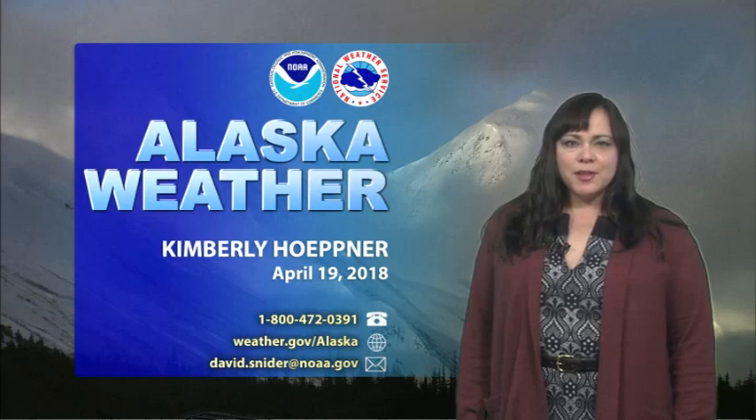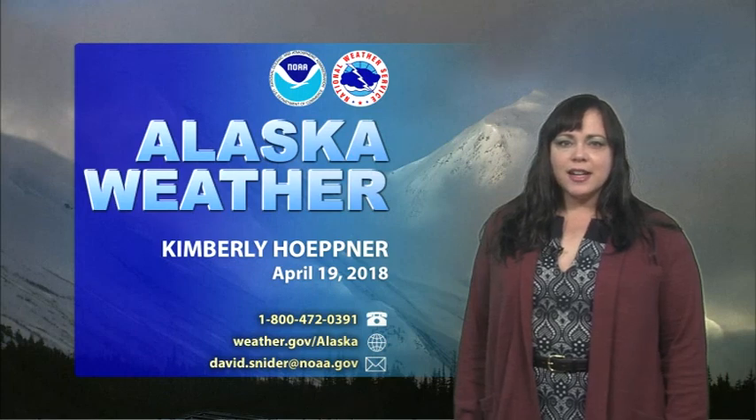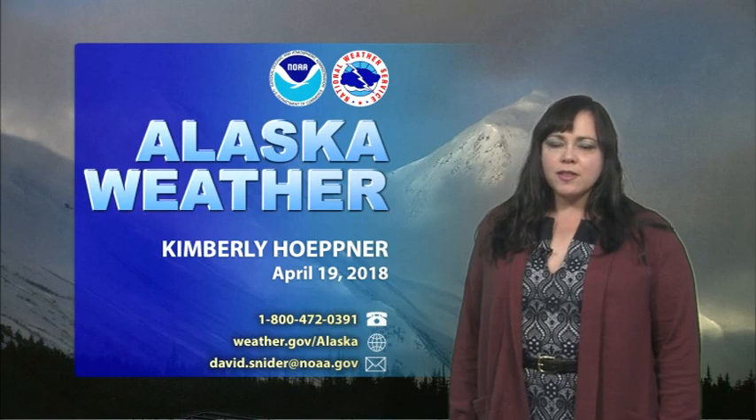Hello and welcome to another episode of Alaska Weather. I'm meteorologist Kimberly Heppner and today is April 19, 2018. As we push into spring here, we do still have some active weather across the southeast especially. We're going to head right into that in just a moment, but don't forget you can always get our information by going to 1-800-472-0391 or head to our webpage at weather.gov/Alaska. If you ever have any questions, feel free to email. Our TV lead is at Dave.Snyder at NOAA.gov.